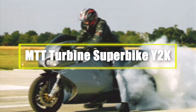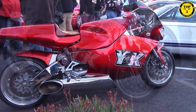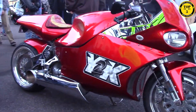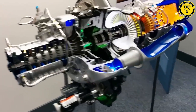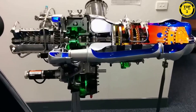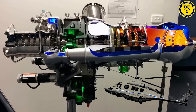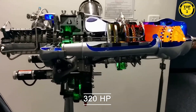Number 4: MTT Turbine Superbike Y2K. The MTT Turbine Superbike Y2K is a true marvel of motorcycle engineering, combining cutting-edge technology with extraordinary power. At its heart is a Rolls-Royce 250 C20B gas turbine engine, typically used in helicopters, generating a mind-boggling 320 horsepower.